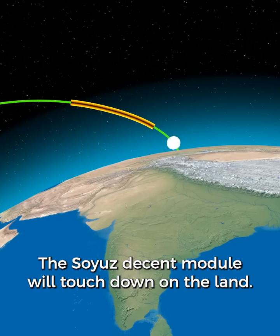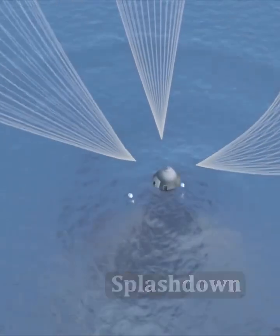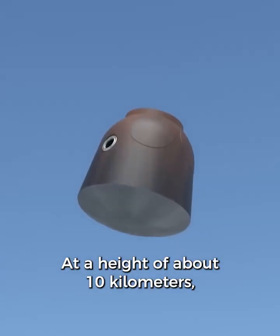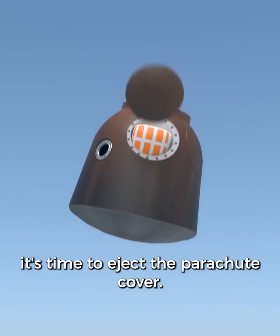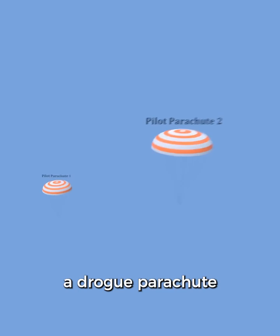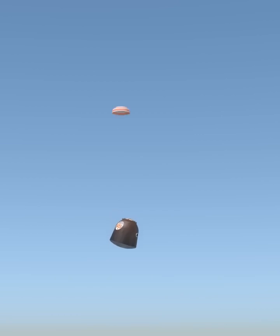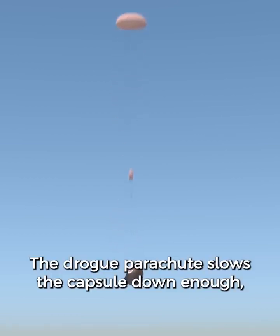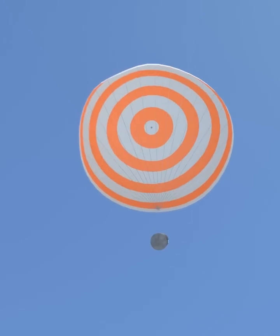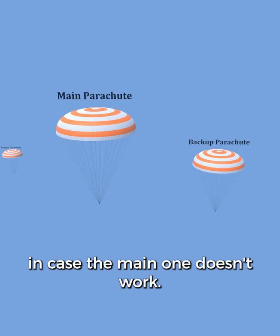The Soyuz descent module will touch down on land. This is different from the splashdown that NASA has done in the United States. The Soyuz is also built so that in the event of a water landing it will still float. At a height of about 10 kilometers, it's time to eject the parachute cover. This is a series of four parachutes: two pilot parachutes, a drogue parachute, and then the main parachute. The drogue parachute slows the capsule down enough so that we can safely open the main parachute. There's also a backup parachute in case the main one doesn't work.